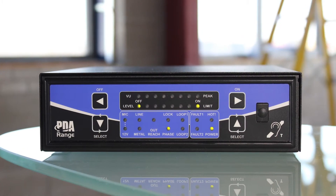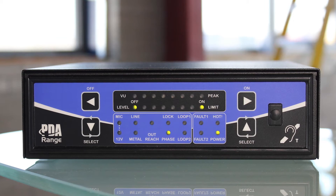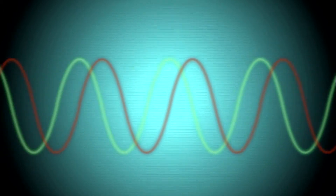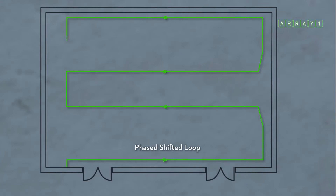This is how a phased array hearing loop system works. A phase shifting amplifier produces two signals that are 90 degrees out of phase with each other. These signals are connected to two hearing loops laid out in a special overlapping pattern.